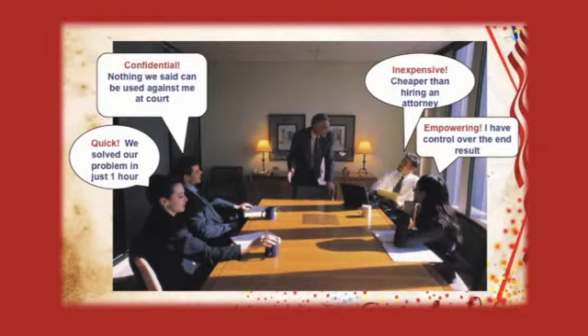What is mediation? Mediation is exactly what it looks like in this picture. You have a third neutral party called a mediator who helps both sides come to a mutually satisfactory solution. Listed here are the benefits to mediation. First and foremost, it's confidential, so nothing you say in that room can be used against you in court.